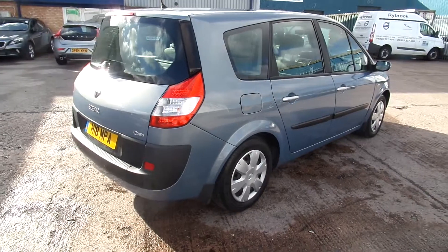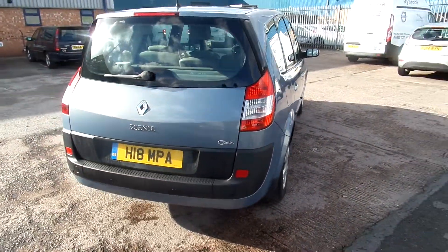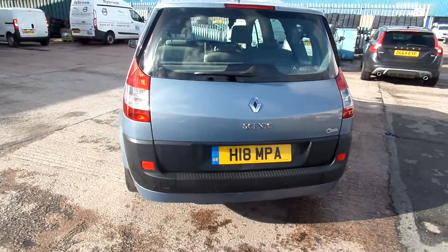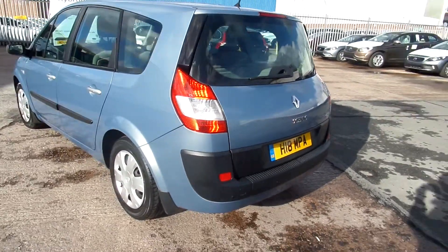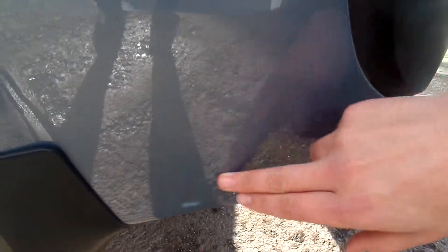Round to the back — it's got rear park assist, it's also got a sunroof. Again nice condition at the back. And round to the nearside, there's a small scratch there.